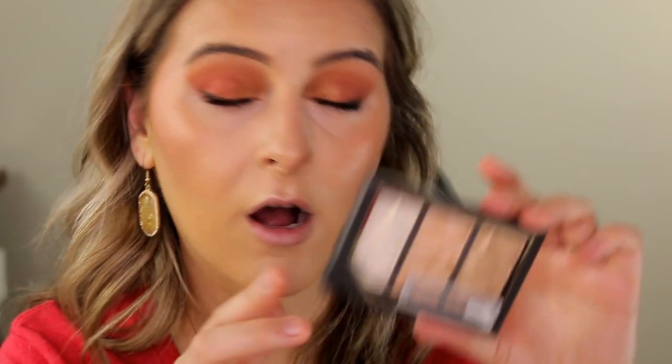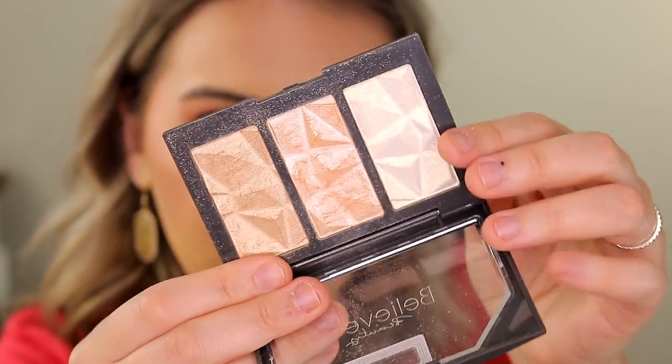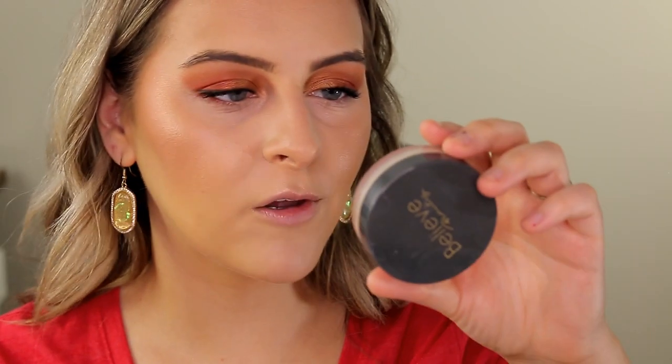For powder highlighter I have the Believe Beauty Luminizing Glow Trio in the shade On Cloud Nine — a goldish white pearl, a more pink-tone champagne, and a more gold-tone champagne. They look buttery on the hand, pigmented but not overly so, and feel very high quality. The shade selection is great for lighter skin tones. I'm just using that natural champagne tone right on top of my cheekbones for a little extra pizzazz. It doesn't emphasize texture or look too shimmery — just a really pretty dew.